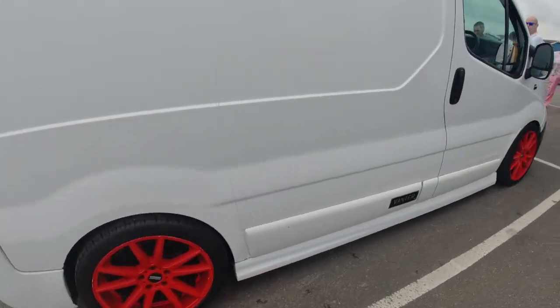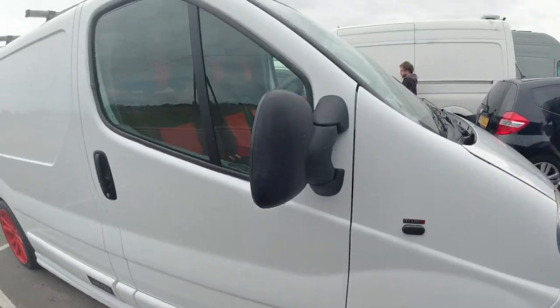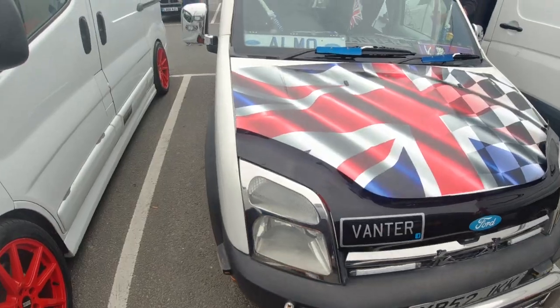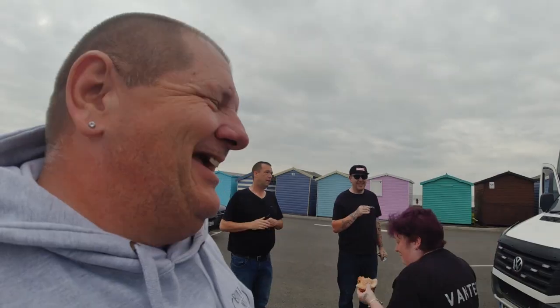So we've got the Nissan Primastar — put the wheels on that, eh? This is the Vanta admin's van. Always different types of vans — small, big — wherever we go. People are running away from cameras.